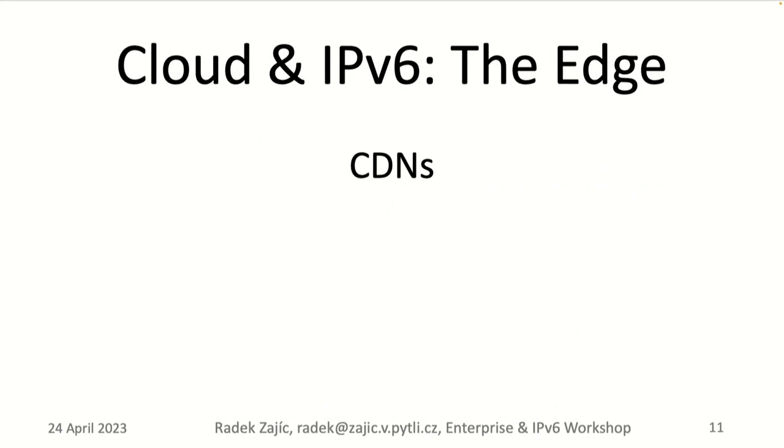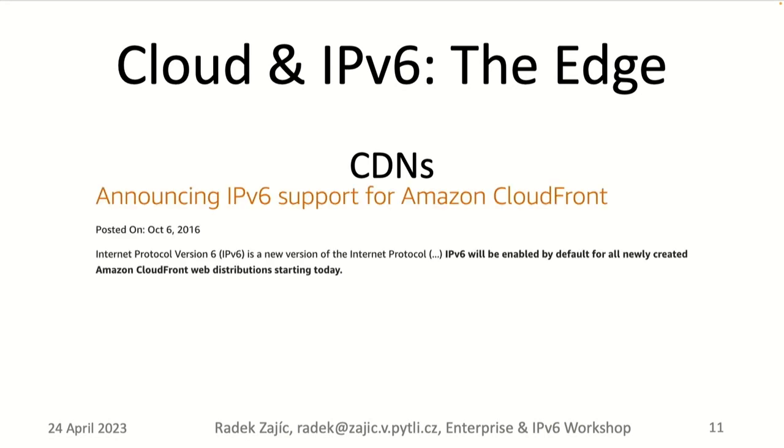Let's think about CDNs in the cloud. CDNs have traditionally provided IPv6 for the past 10 years or so. Akamai was a founding organization of IPv6 World Day and IPv6 World Launch. CloudFront has supported IPv6 since 2016. In general, all CDNs support IPv6 today — but in some cases you have to explicitly go into the configuration and enable it. The key takeaway is: it is not on by default.